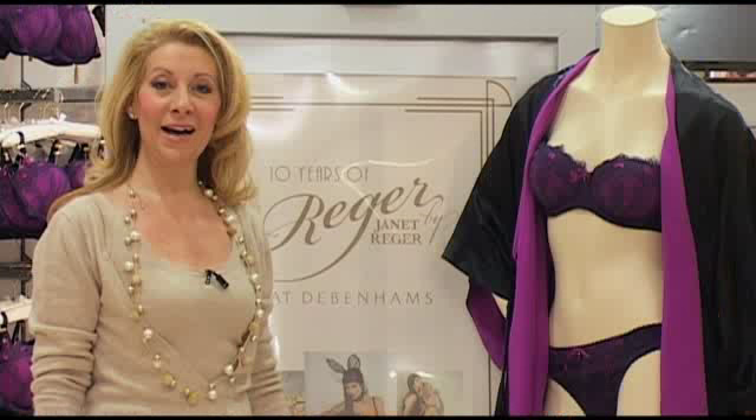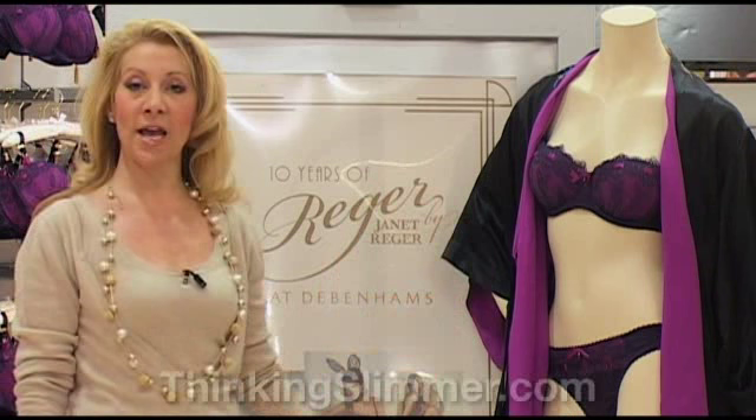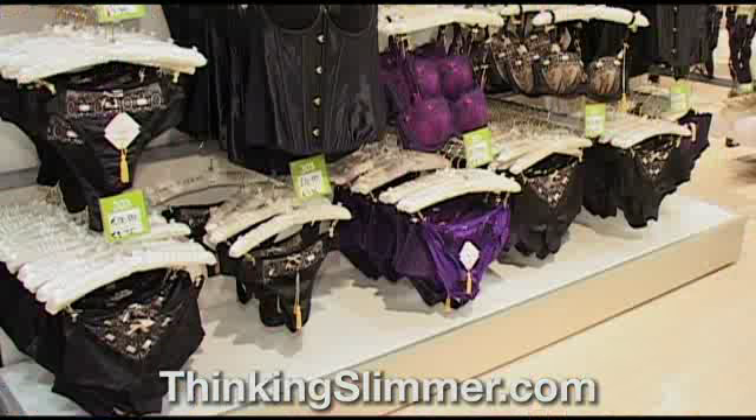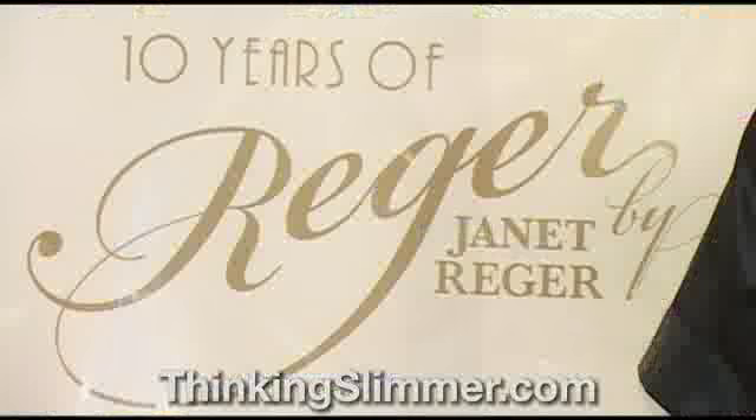Hello, I'm Elisa Rager at Debenhams in Oxford Street, and this morning I'm going to be talking to you about well-fitting bras — whatever your shape, whatever your size, and the best fit for every day. Janet Rager is a lingerie business that was established 40 years ago by my parents, and for the last 10 years I've been working exclusively with Debenhams on the Rager by Janet Rager line.